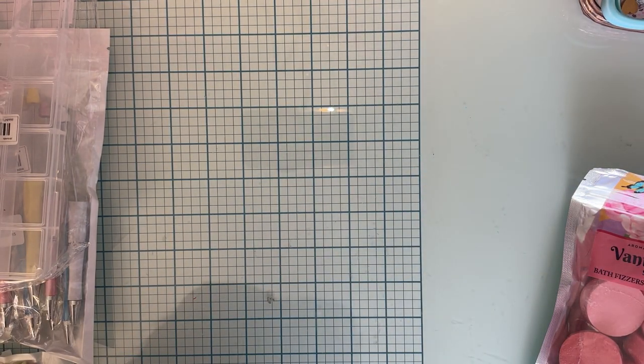That looks like that's it for now. Like I said, it was a small haul, but I wanted to share with you guys in case you're looking for any of this kind of stuff. Thank you so much for watching and I'll see you on the next one. Bye guys.